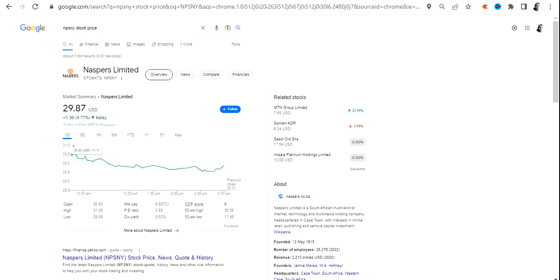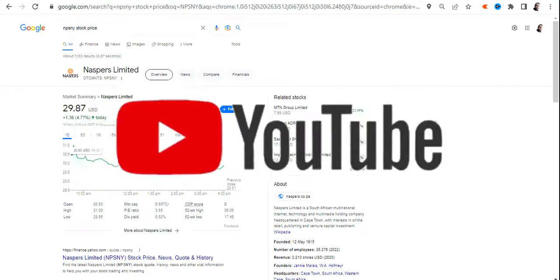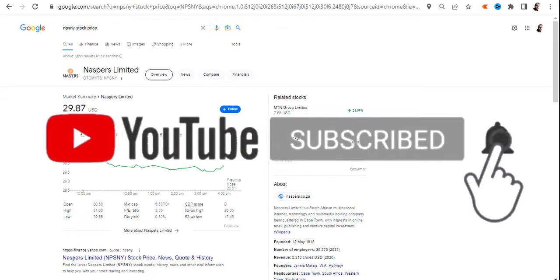Hello friends, welcome to my channel and thanks for watching this video. In this video we are going to discuss about NPSNY or NASPERS Ltd.